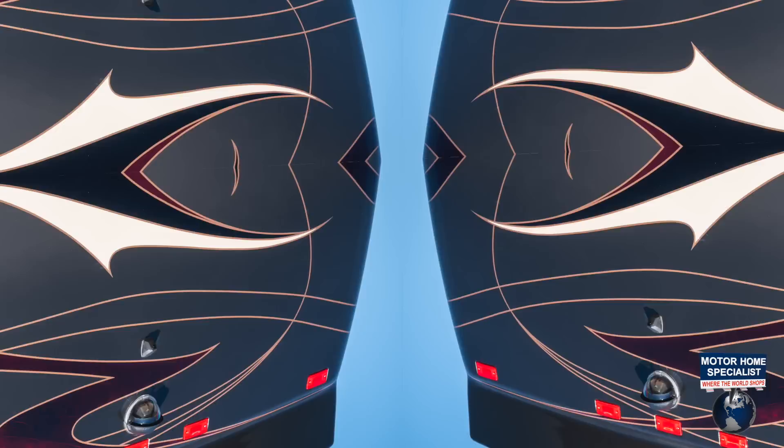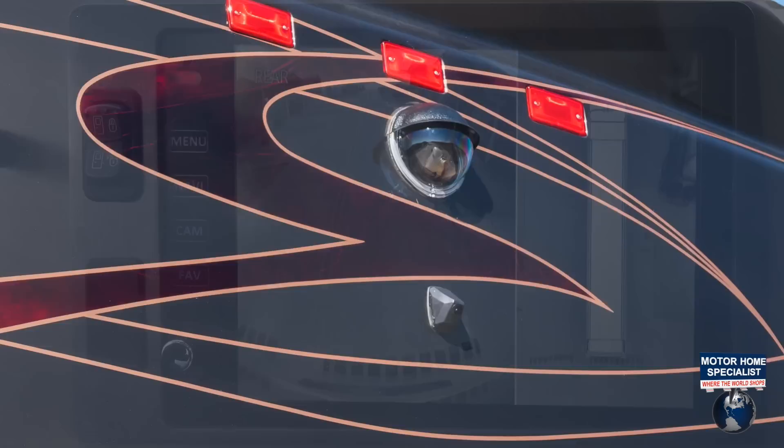Three power cargo trays. A total vision rear camera. And a 360-degree bird's-eye view camera system.